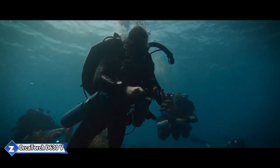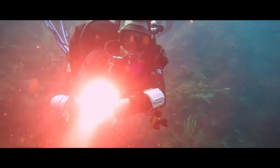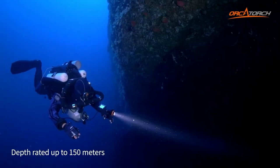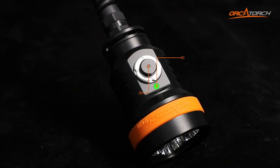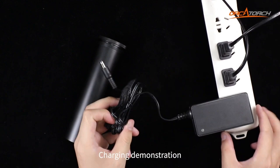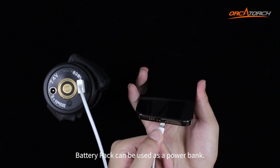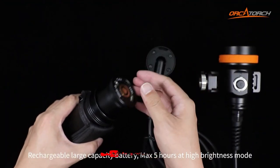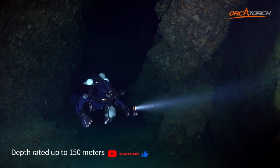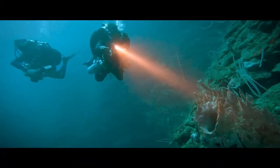The OrcaTorch D630 V2.0 flashlight boasts a list of benefits as long as its name. Firstly, it's a canister dive light, meaning the light head isn't built into the body, but connected to the batteries with a special cable — this design feature ensures a very bright output of 4,000 lumens. Secondly, reinforced components like the 4mm tempered glass can withstand immersion to 150 meters. Thirdly, the batteries last for 5 hours of use in the brightest mode. Add in protection systems against incorrect polarity, over-discharge, and overheating, and the $570 price tag seems quite justified.